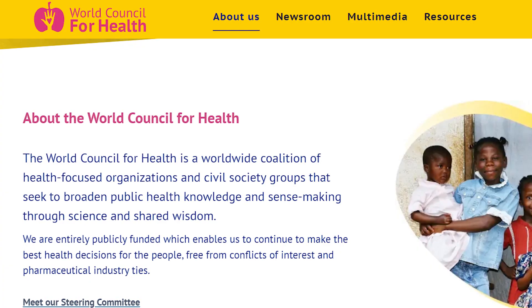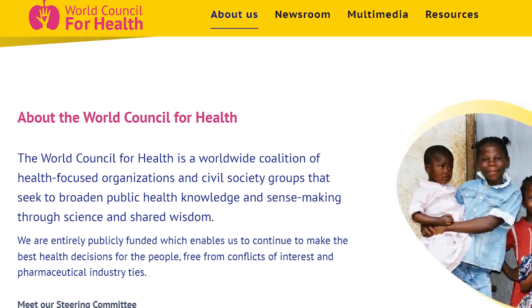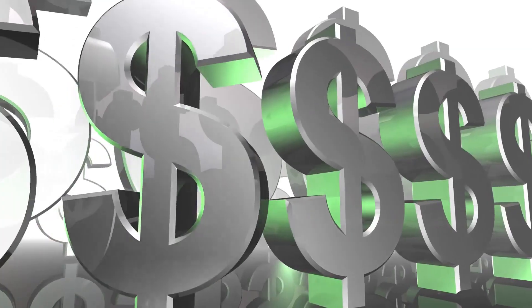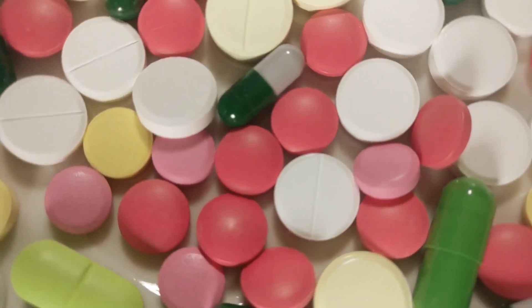The WCH, in their own words, is a worldwide coalition of health-focused organizations and civil society groups that seek to broaden public health knowledge and sense-making through science and shared wisdom. They are publicly funded, which enables them to be free from the ties of pharmaceutical companies.